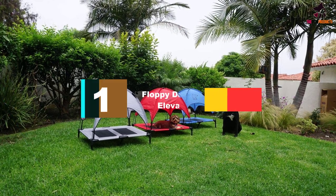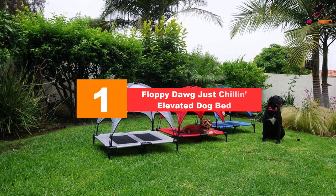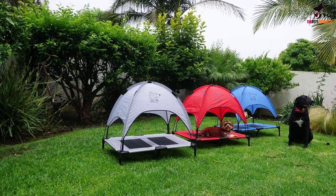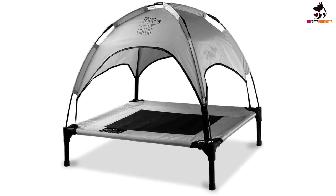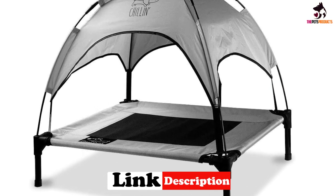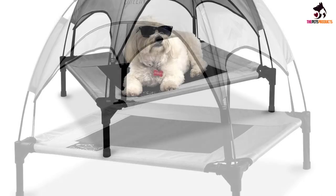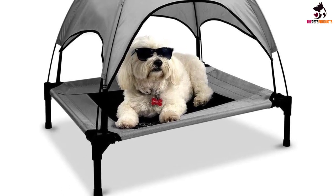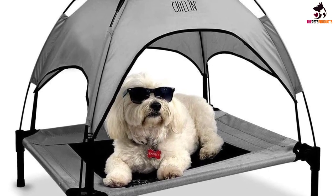And finally at number 1, we have the Floppy Dog Just Chillin' Elevated Dog Bed. The steel-framed Floppy Dog Just Chillin' Elevated Dog Bed is ideal for both indoor and outdoor use. The removable shade canopy helps shelter your dog from the sun and provides a sense of safety, security, and privacy for your pet while they are sleeping. The base of the bed is made from high-quality 1680 Denier Oxford fabric. The breathable mesh improves airflow and helps keep even the fluffiest pets cool all summer long. The bed is available in medium and large, is easy to assemble, lightweight and portable, making it easy to move to different positions in your home or yard as required.